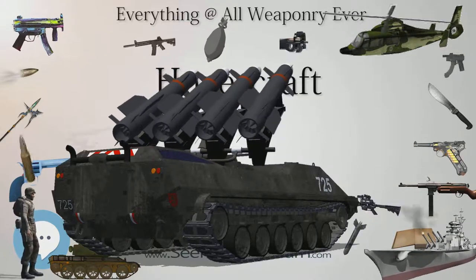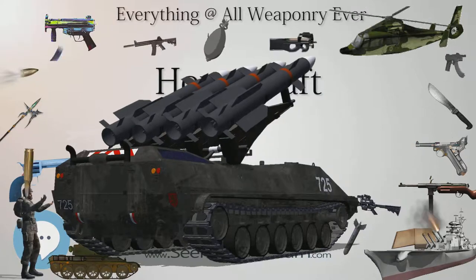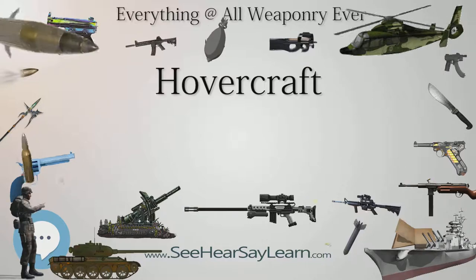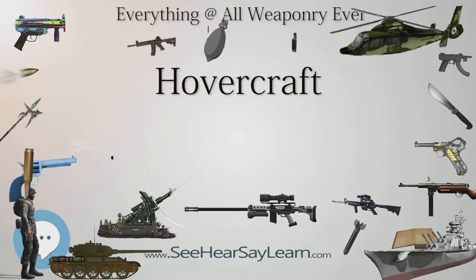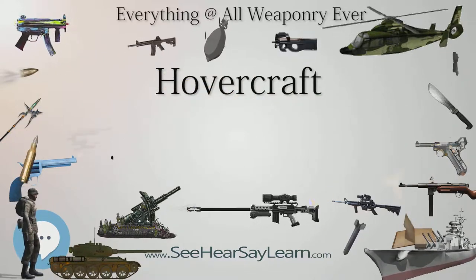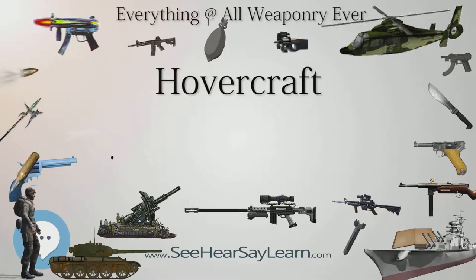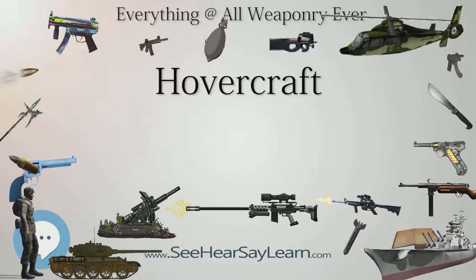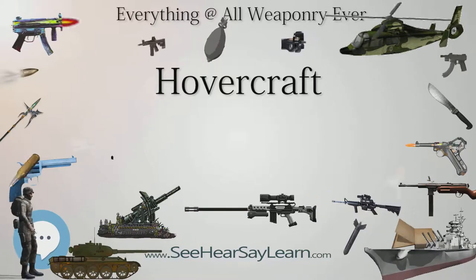Over 20 million passengers had used the service as of 2004. The service is still operating as of 2018, and is by far the longest continuously operated hovercraft service. In 1966, two cross-channel passenger hovercraft services were inaugurated using SR.N6 hovercraft.